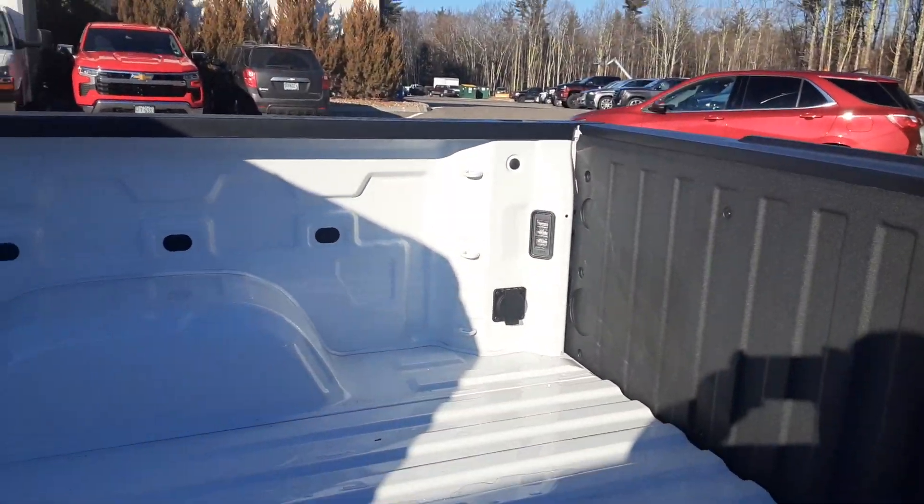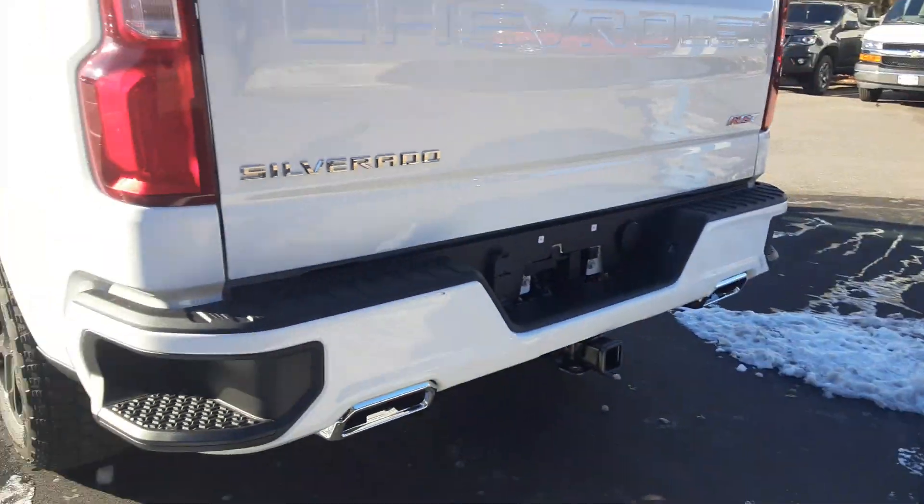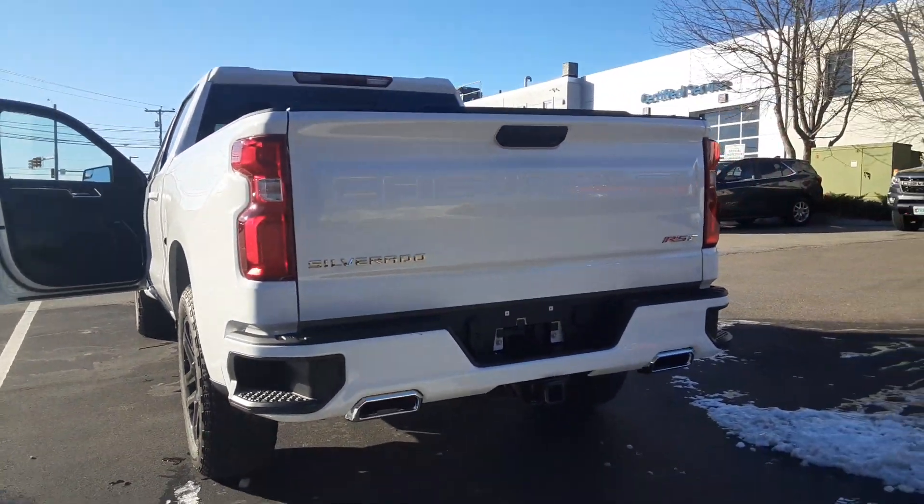It has pop-down cup holders and the Bose sound system as well. It does have your plug-in in the back, plus dual exhaust and the trailer package.